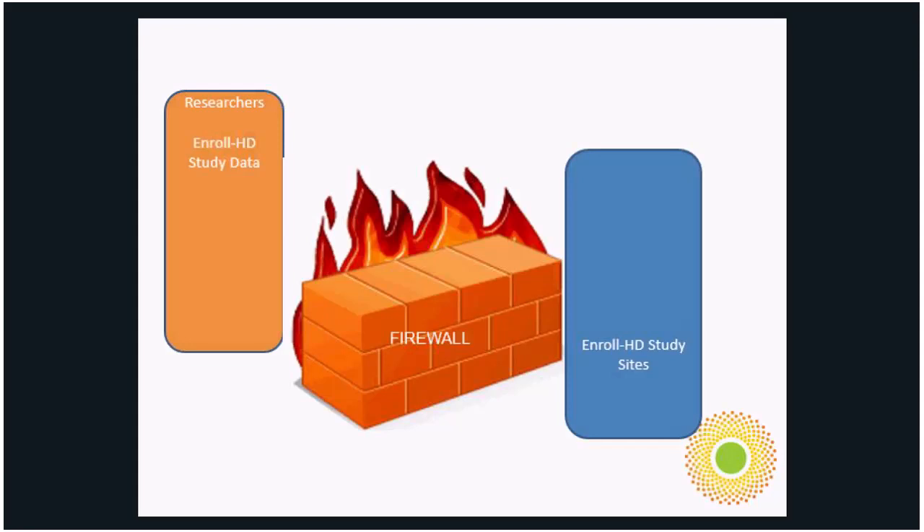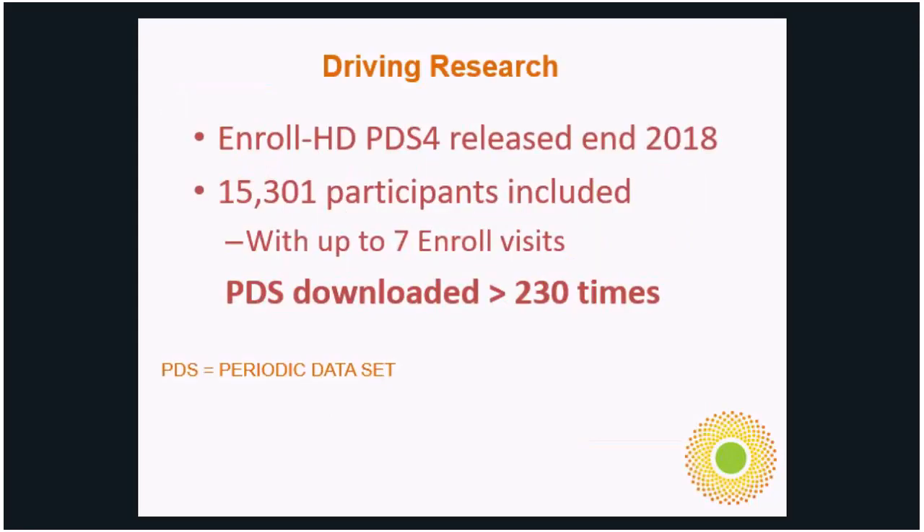Protecting the identity of participants is one of our strongest philosophies at CHDI and the Enroll platform. This data is truly driving research. We've now had four periodic data sets. The first one back in 2014 had 1,500 data sets. The most recent one at the end of 2018 had over 15,000 data sets of participants with up to seven enrolled visits, and the PDS has been downloaded over 230 times for HD research and development.